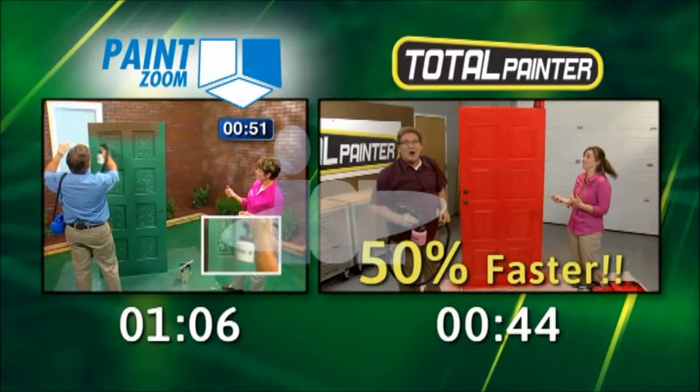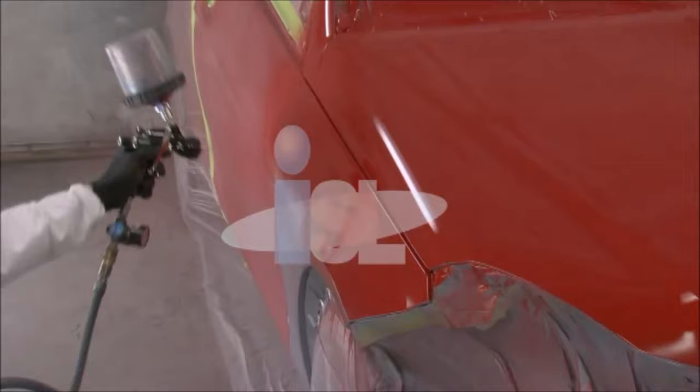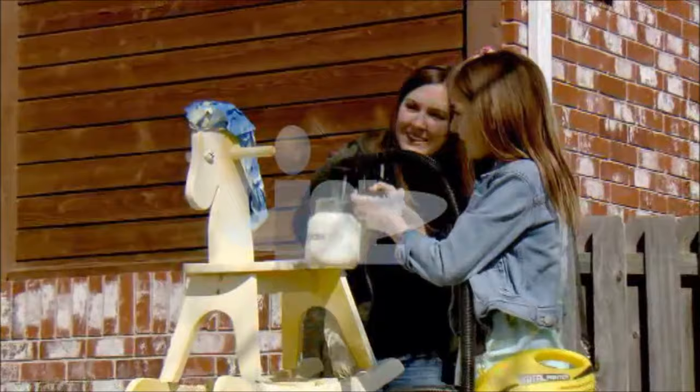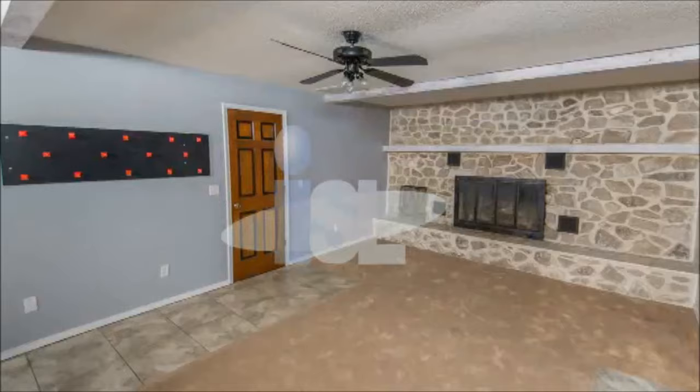Professional painters all use power sprayers because they have more power and speed for a better finish in less time, using less paint, saving time and money. The new Total Painter puts that same superior power, superior speed, and superior performance in the palm of your hand with an ultralight tool that's easy to hold and fun to use, so anyone can paint like a pro. Whether you're painting, staining, or water sealing, Total Painter delivers professional results that will make you proud.